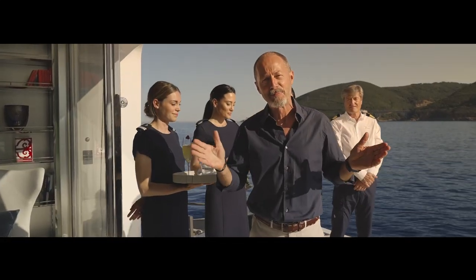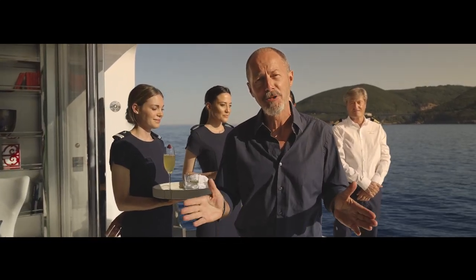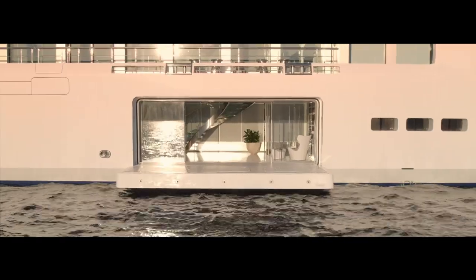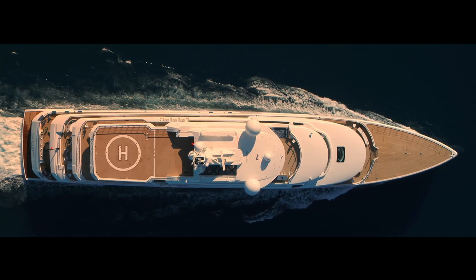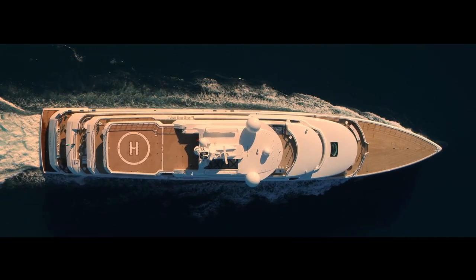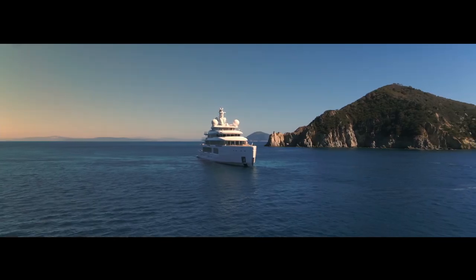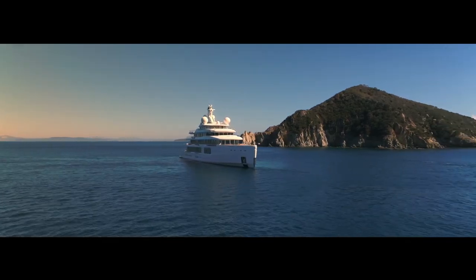Luminosity is a yacht that breaks the mold by following new pathways. At 107 meters in length and rated at almost 6,000 gross tons, Luminosity is the largest hybrid diesel-electric yacht afloat.